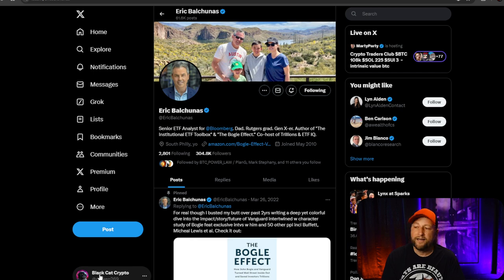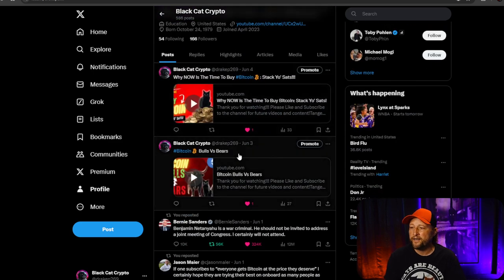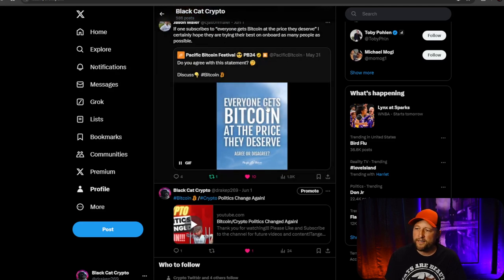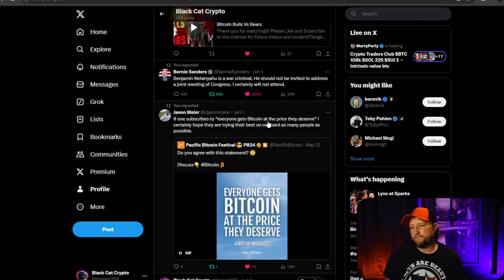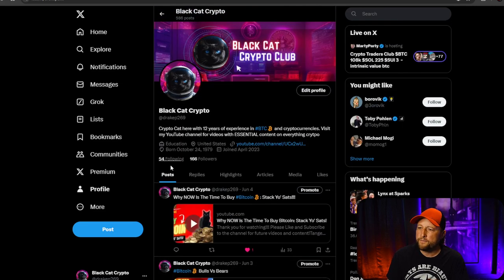If you want to follow me on Twitter, I'm Black Cat Crypto and my handle is @DrakeP269. I don't have the blue checkmark because nobody's going to pretend to be me at this level. I have been sharing a little more over there that I don't always share in my videos, so go over and follow me if you want to keep up with some things I'm sharing there.